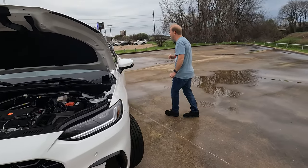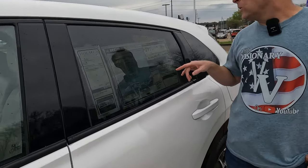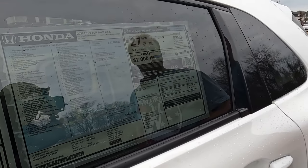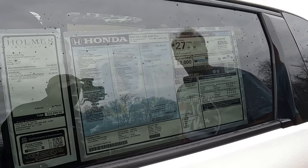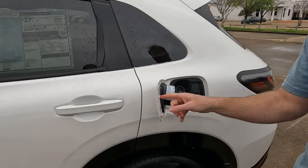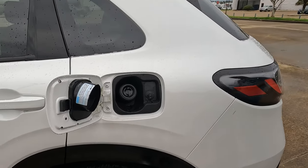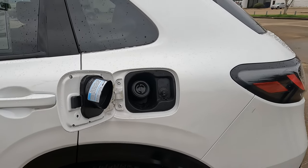Let's take a look at the sticker. We're looking at 25 city, 30 highway, 27 combined, and 3.7 gallons of gas per every 100 miles driven. You have capless fuel fill, and if you're wondering, it's a 14 gallon gas tank.